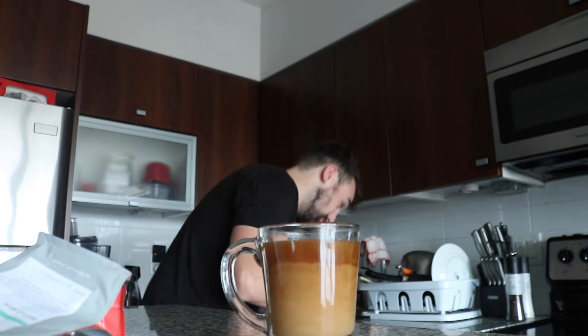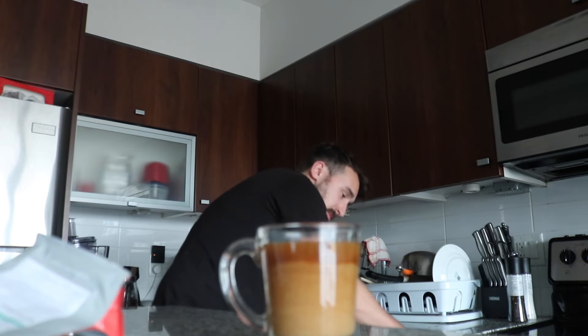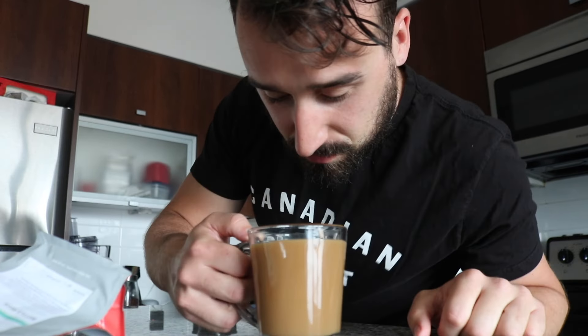So we've got the coffee here, looking funky! Let me just grab a spoon. Let's check this bad boy out. I'm definitely gonna burn my tongue — definitely. And yep, I did.